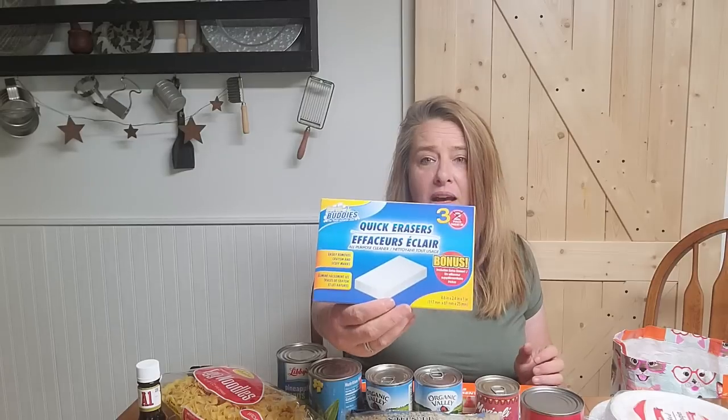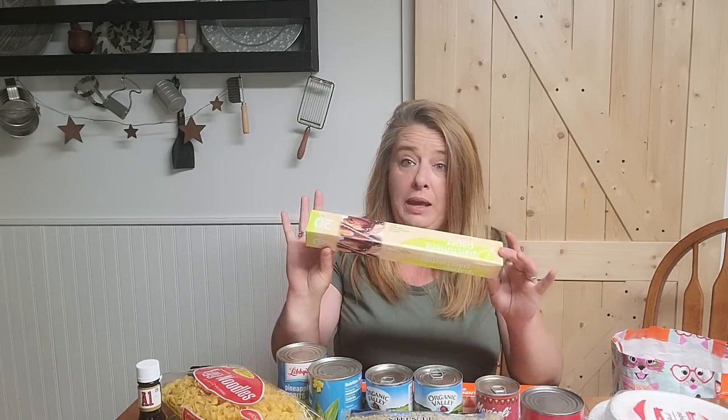I got three Dollar Tree magic erasers. These work wonderfully — they take permanent marker off of lids and other things, and we use them for all sorts of stuff. You can cut those in half too so they don't get yucky. I also grabbed a package of parchment paper. I like the Dollar Tree's parchment paper — it works really well and I've never had a problem with it. So that is it for Dollar Tree — the $25 there.